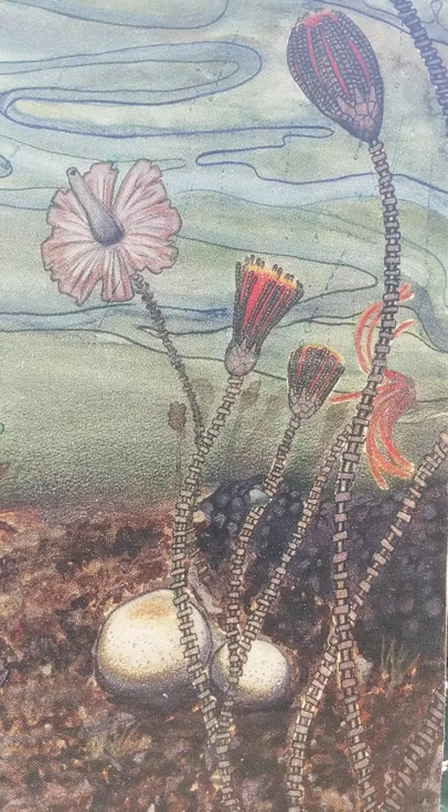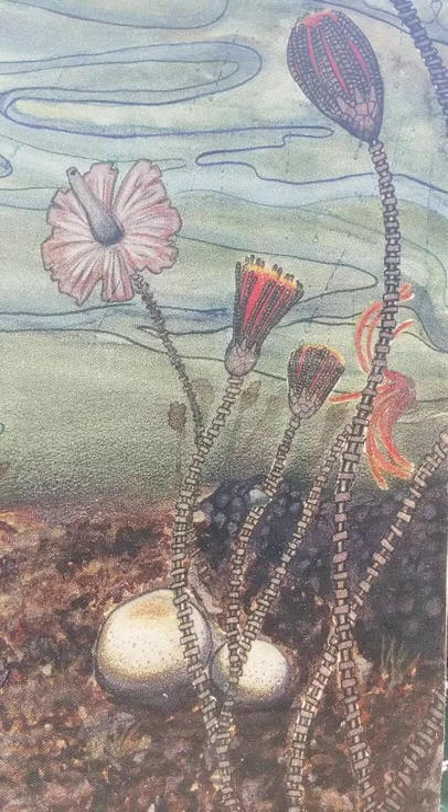Even though it looks like a plant, it's actually an animal — anchored down at the bottom with feeding arms and a mouth in the middle up top. A long time ago, Indiana was an ocean, so very commonly people find ocean fossils here. Crinoids were really common, and that's why we find so many fossils from them.